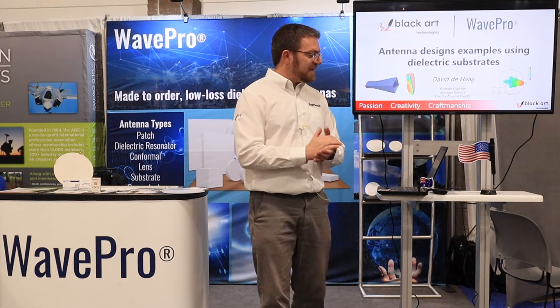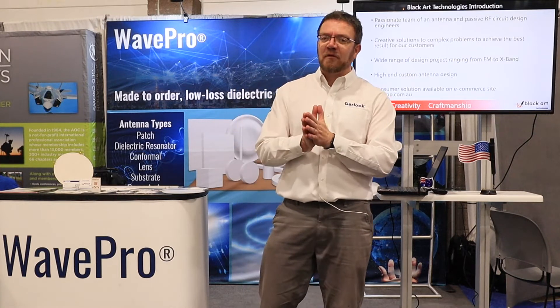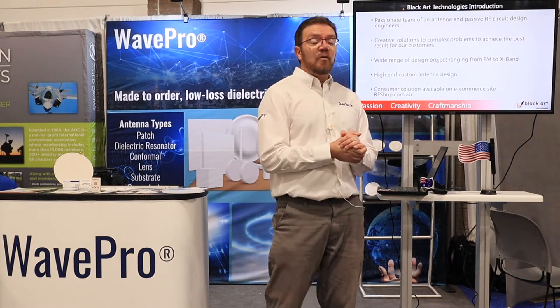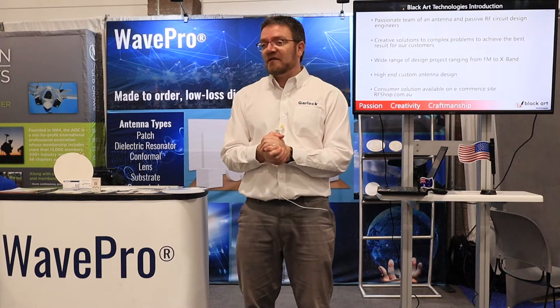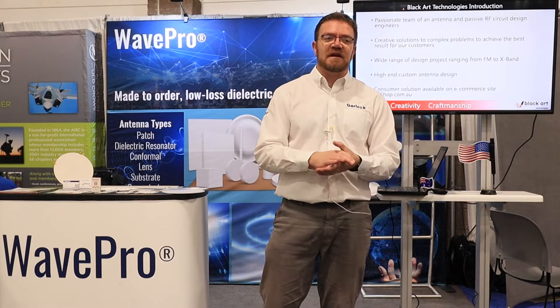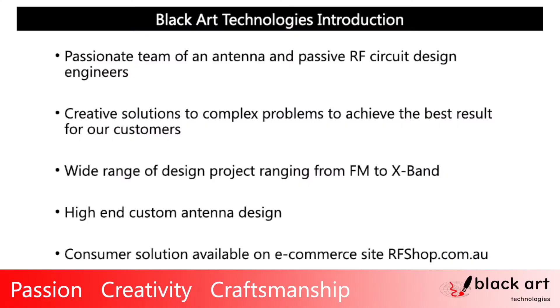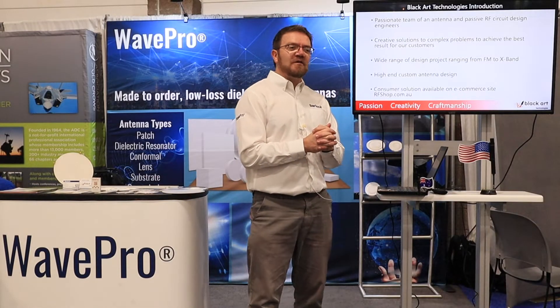Just to give you some context of who I am and what the background is to my interest in this. I'm David from Blackheart Technologies down in Australia. We are an antenna design company, also a cable supplier. What we do is basically antenna design — a passionate team of engineers. We look at all sorts of solutions and applications. The focus is on creative solutions.